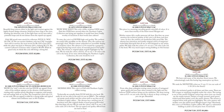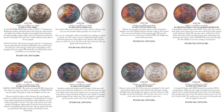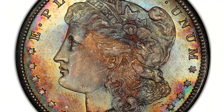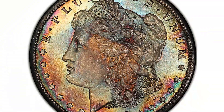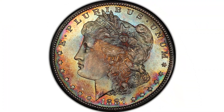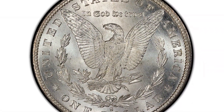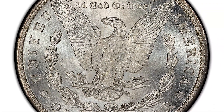Beginning with Lot 215, there are about 20 colored Morgans in the sale. Really pretty coins, as always. Legend never fails to surprise us with some beautiful Morgan dollars. Lot 232 is an 1887S, graded MS66+, and it has a CAC sticker as well. It's got some beautiful toning on it, as you would expect. Take a look at this great group of colored Morgan dollars.